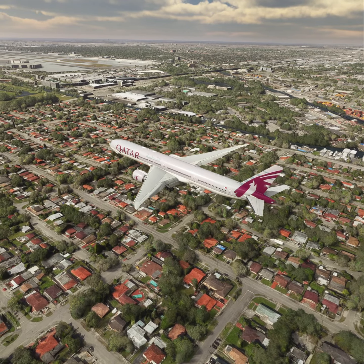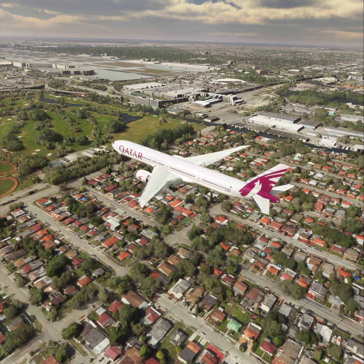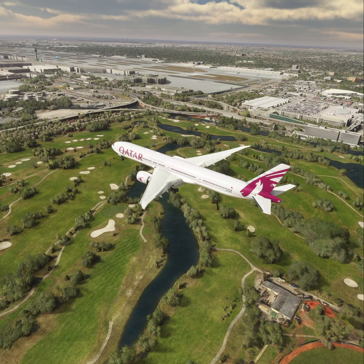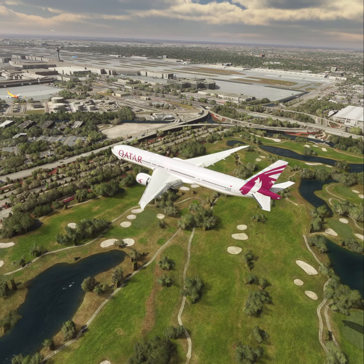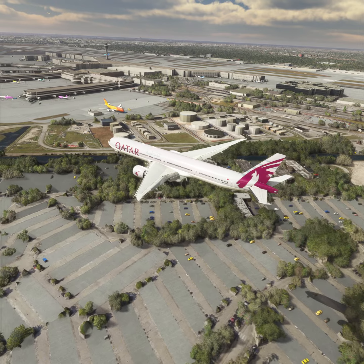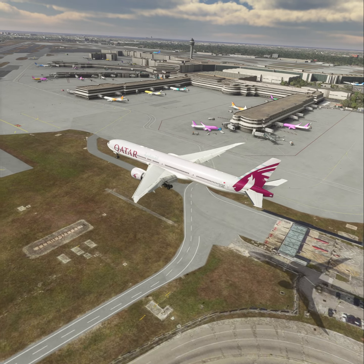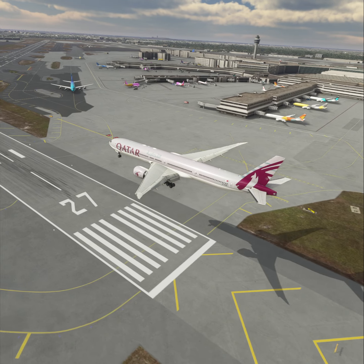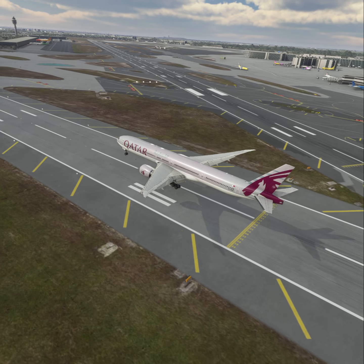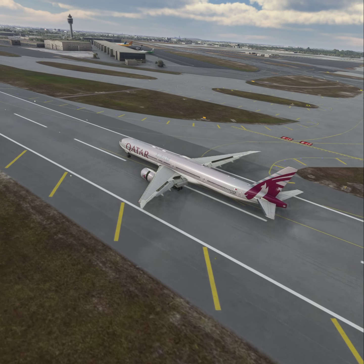TASCUS 212, go around. Going around, TASCUS 212. TASCUS 212, contact Miami Approach on 125 decimal 75. Good day. Good day. TASCUS 212, TASCUS 30, thank you.